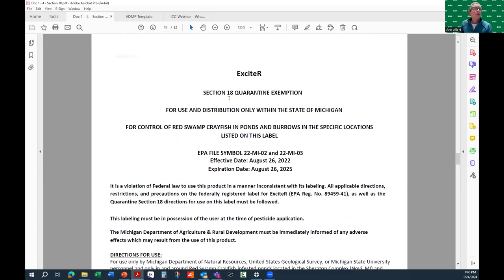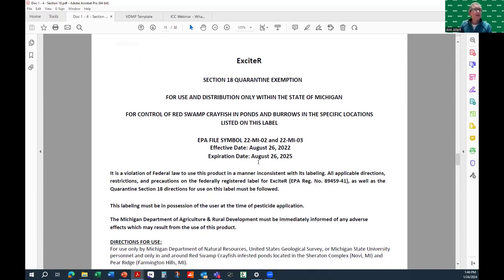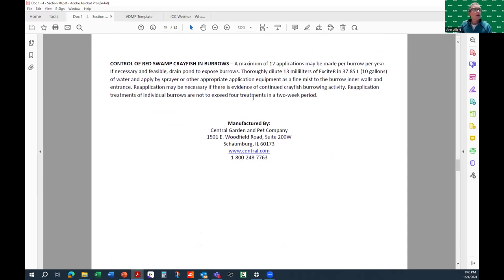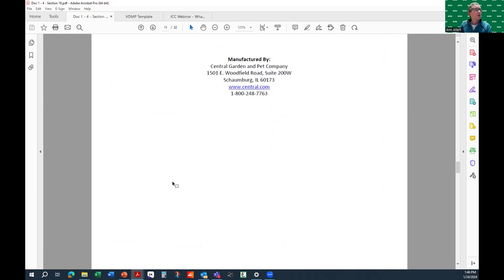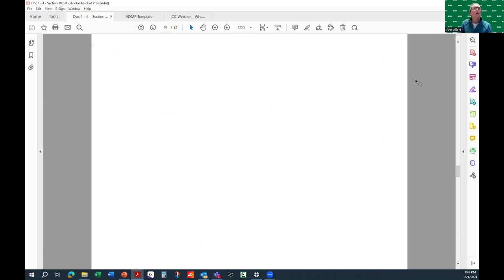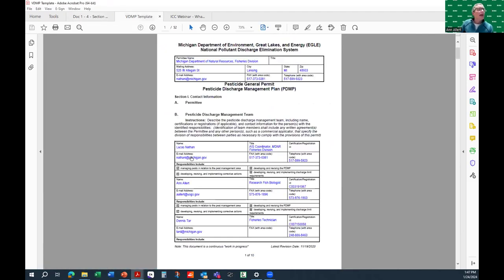A special use label — if you've worked with a pesticide or chemical, you know there are labels you can download from the purchasing website, along with a safety data information sheet. This special use permit would substitute for that label. It contains effective dates, direction for use, where and why it's going to be used, how it's going to be applied, and the manufacturer's support of the procedure. For the NPDES permit, again, there are a lot of boxes to fill — who is going to be applying the chemical, where the pests are, what the action thresholds are, and why you need to use pesticide.